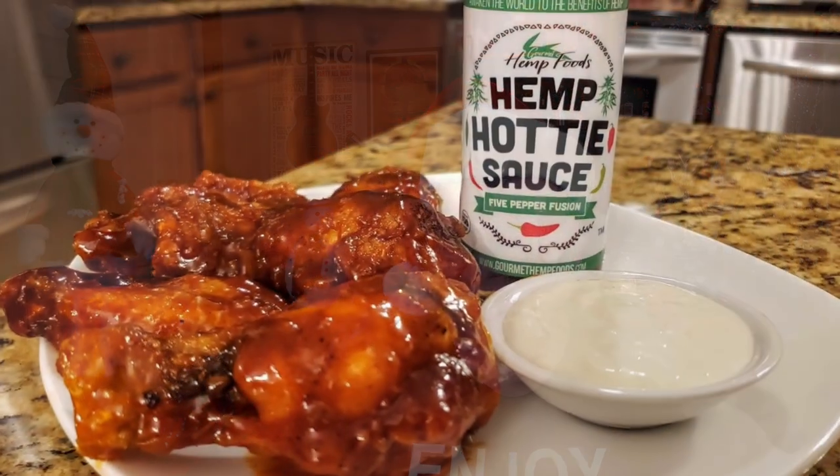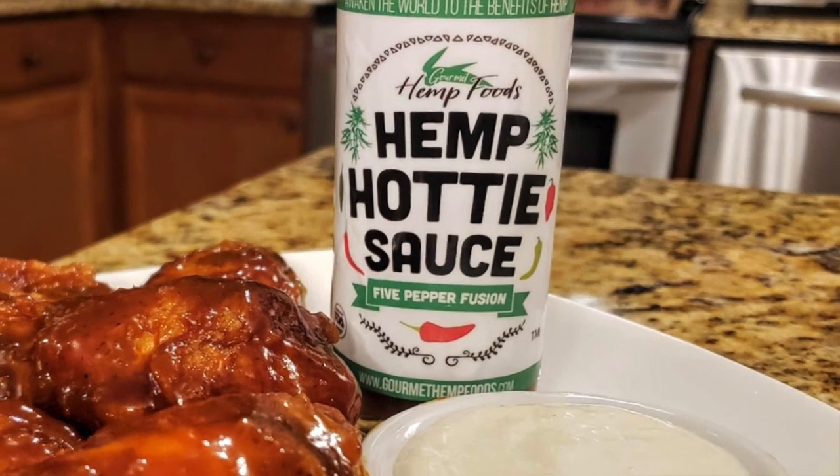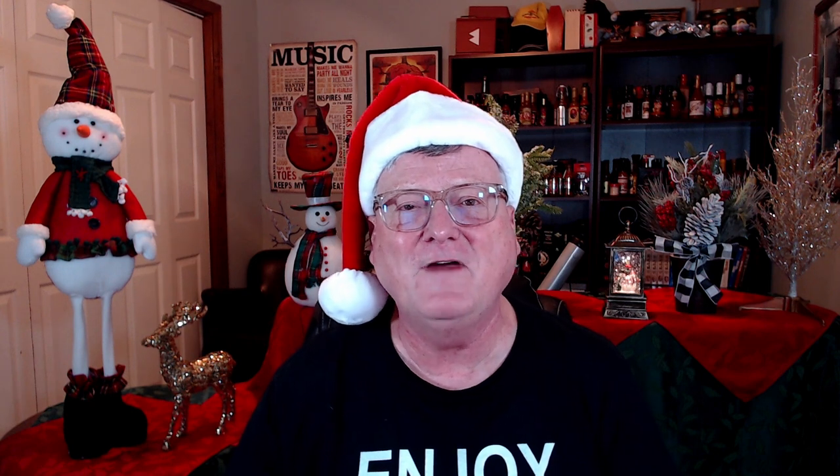This next one is from Gourmet Hemp Foods — their Hemp Hottie Sauce. I started the year off with this particular hot sauce. I enjoyed it on some chicken wings. It's jam-packed with five distinct peppers: ancho chilis, jalapeño, serrano, arbol, and habanero. It's made with domestic hemp seed oil and it's just got a super delicious flavor.